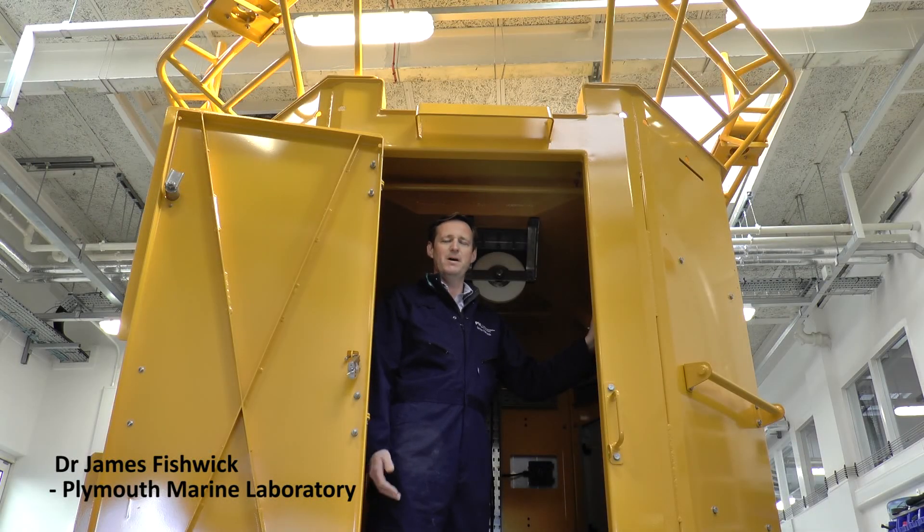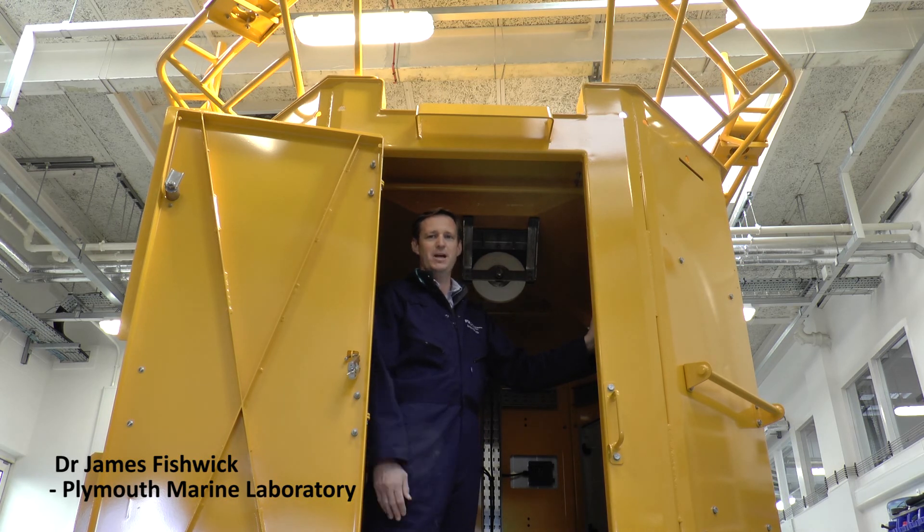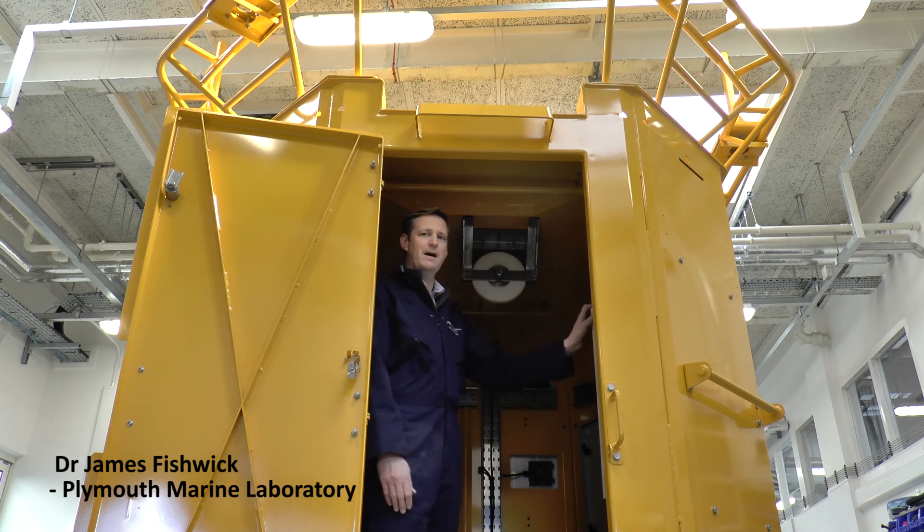Our previous data buoys have only measured at the surface, so this new data buoy is a real step change in the sense that we have an autonomous profiling capability. Inside the tower here we have a winch.